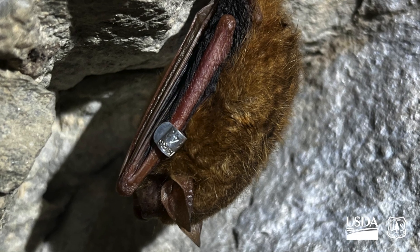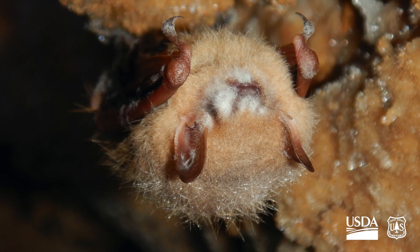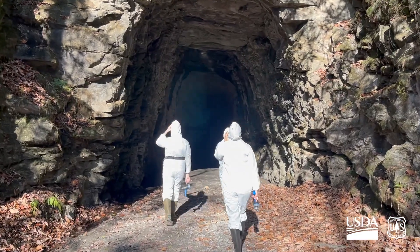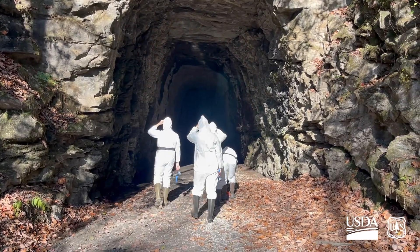The fungus that causes White Nose Syndrome grows faster in warmer temperatures. The front of the tunnel is much colder than the back.